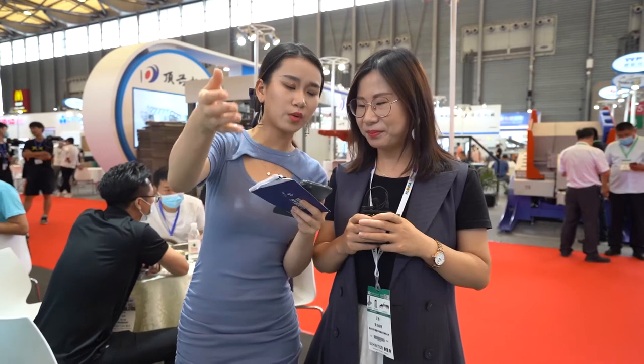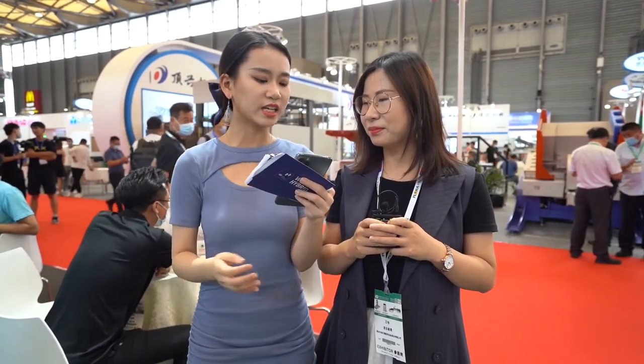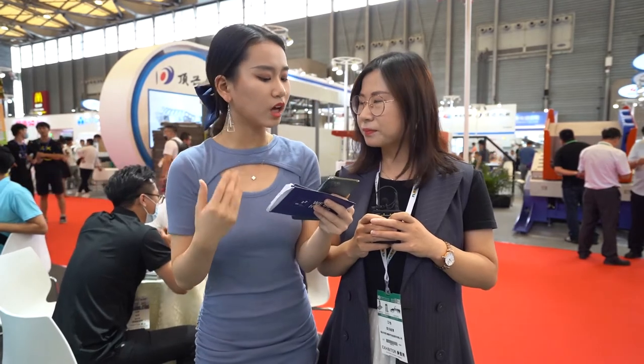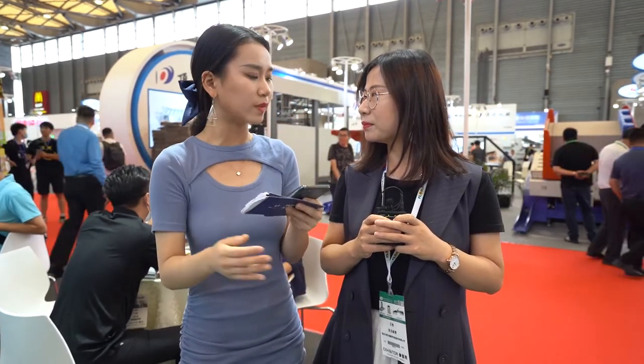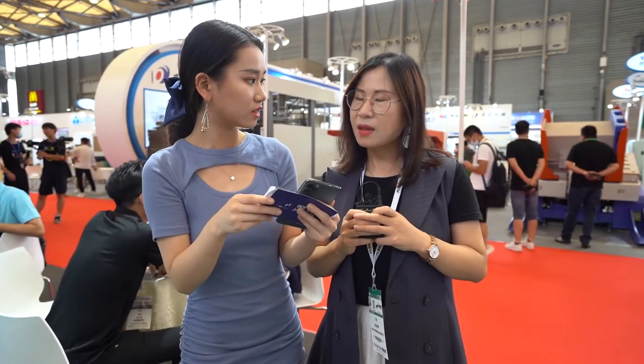We have a question from our online audience: we saw the news conference at BHS — can you share more information about this cooperation? We have initiated a cooperation contract with BHS, adding our digital printing technologies into their corrugated line. As far as I know, the first printer solution will be coming out by the end of this year.